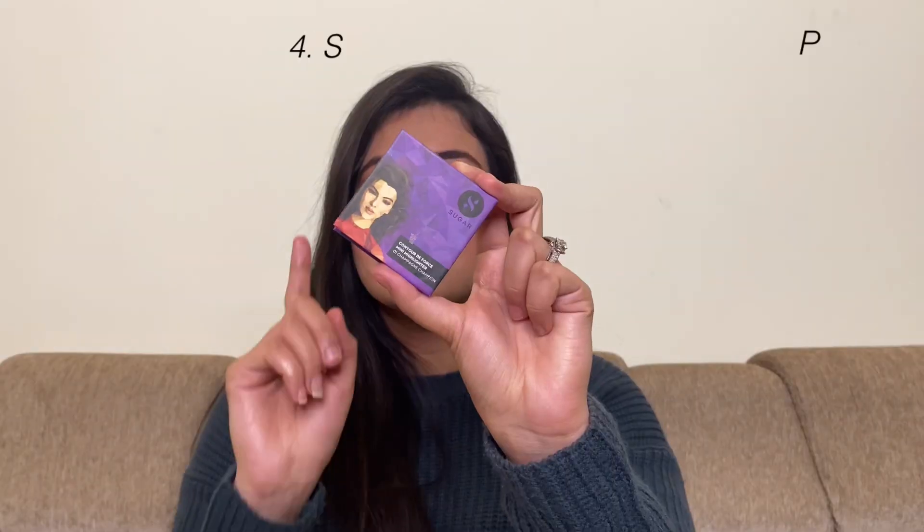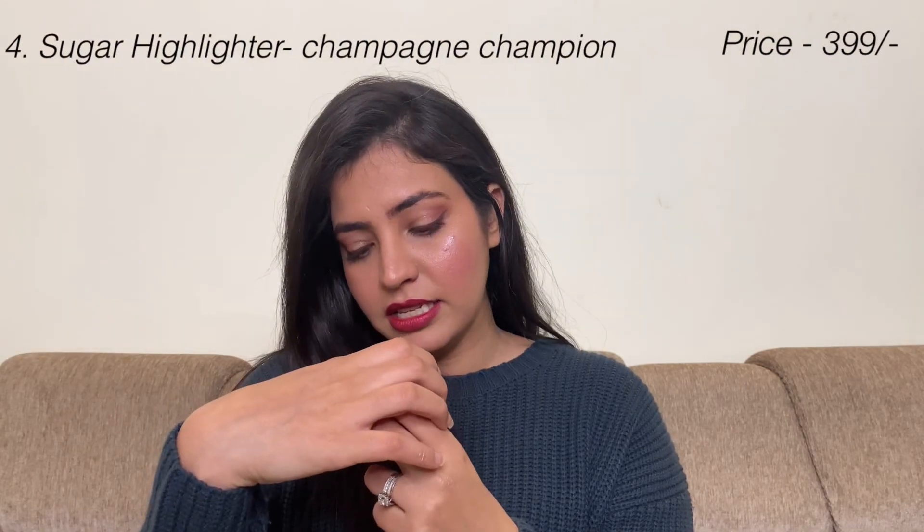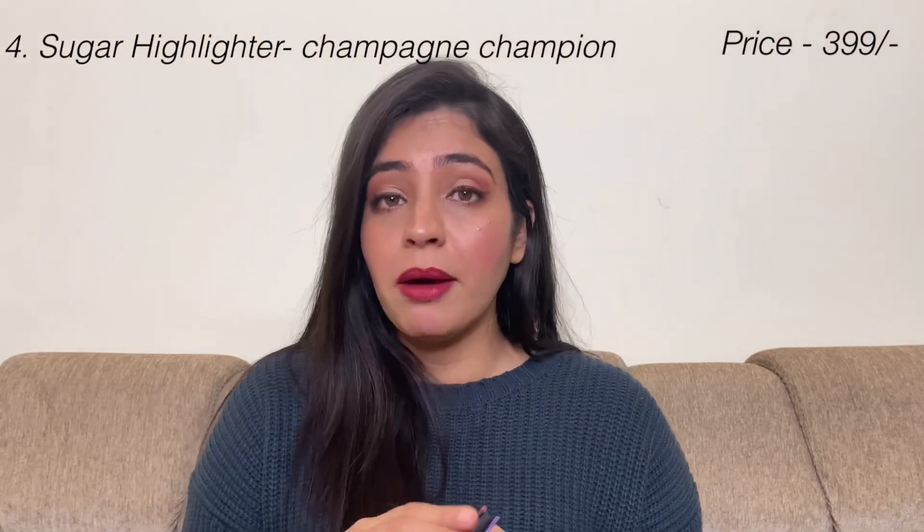The fourth highlighter is by Sugar, in shade Champagne Champion, and it retails for around 399 to 400 rupees. It comes in about three shades. The formula is very smooth. It is a kind of blinding highlighter, but it doesn't have big glitter particles in it.